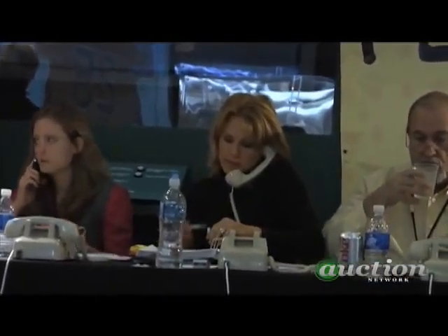$850,000... $900,000... $960,000... $15,000. Nobody gets $16,000. You're at $16,000.